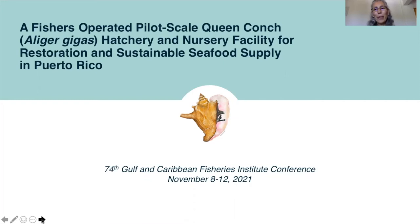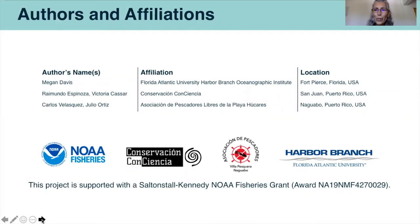Hello, I'm Megan Davis, research professor at Florida Atlantic University Harbor Branch Oceanographic Institute, and I'm very excited to be here today to share our presentation: A Fishers-Operated Pilot-Scale Queen Conch Hatchery and Nursery Facility for Restoration and Sustainable Seafood Supply in Puerto Rico. I'd like to introduce the authors and partners of this project. Raymundo Espinoza and Victoria Casar are with Conservation Consciencia in San Juan, Puerto Rico, and Carlos Velazquez and Julio Ortiz are with the Association de Pescadores in Playa Juquearaz, near Naguabo, Puerto Rico. This is a partnership project supported with the Saltonstall-Kennedy NOAA Fisheries Grant.